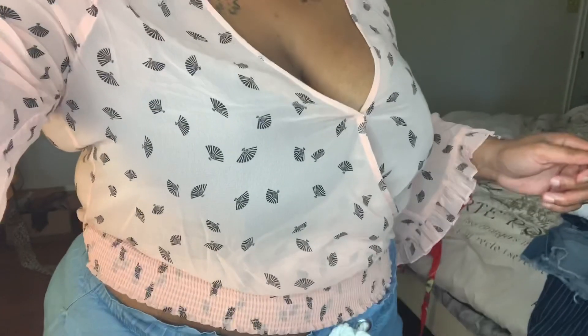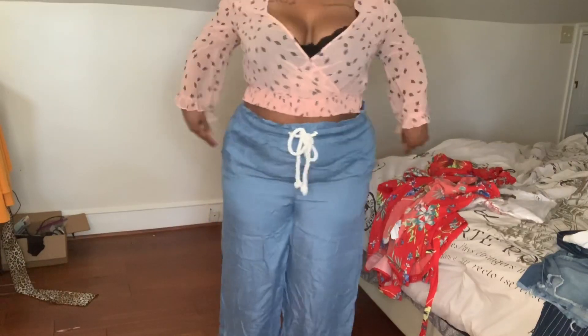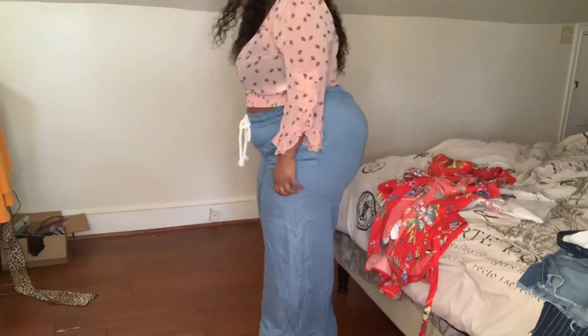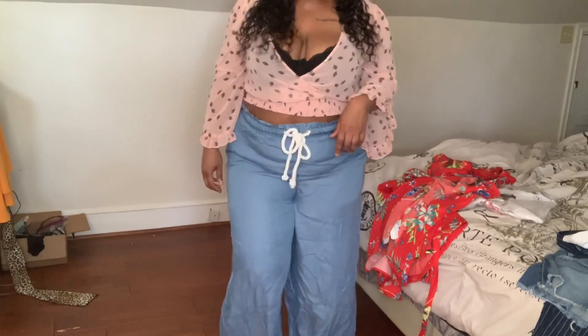I might have to change bras or something because my boobs just aren't cooperating with this top. And then I got these pants — I got these in the 3X. I wanted them to be baggy but with all my junk in the trunk they don't really cooperate, but they're pretty long. I love it — I think with some sandals they're gonna be cute.